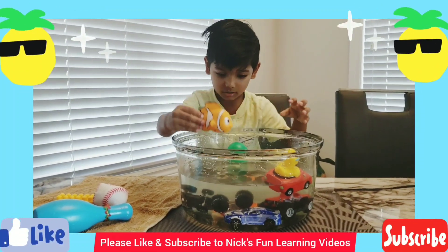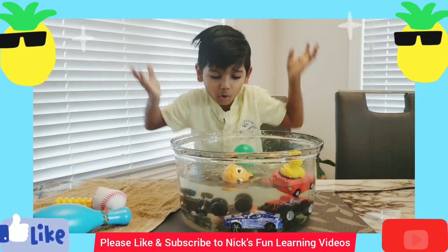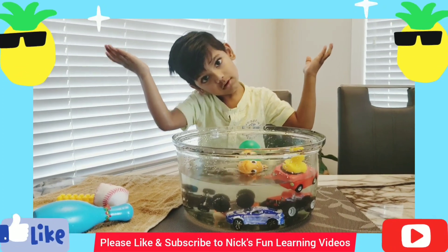Don't worry! It's Nemo. Is Nemo going to sink? No! It floats! It floats! Good job.